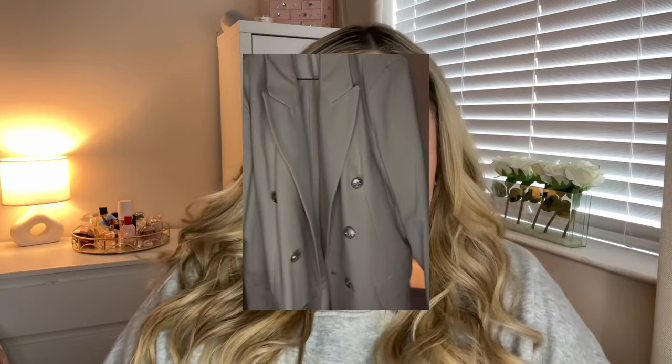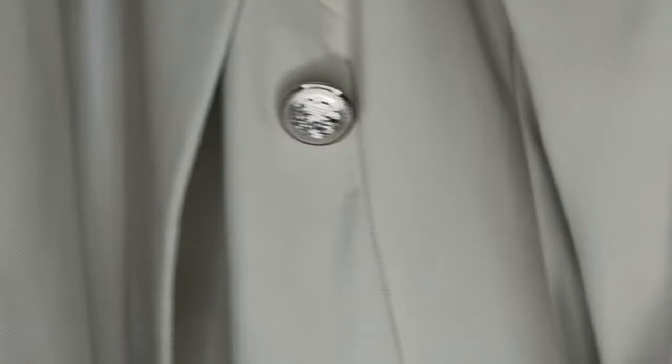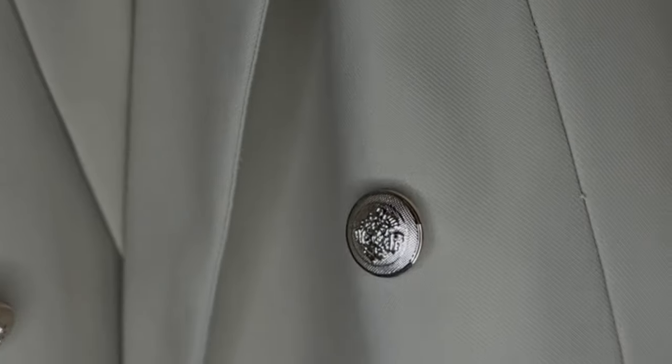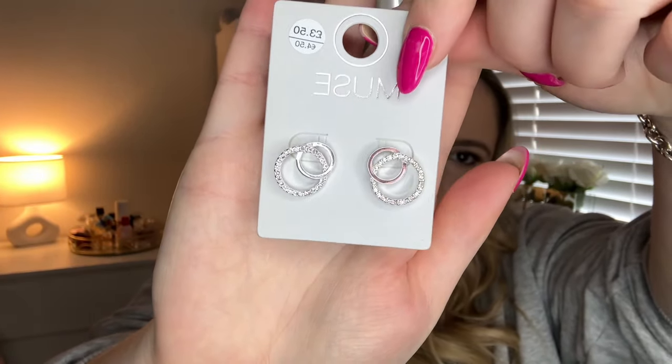I've also got this gorgeous blazer — it's a lovely cream color with gold button details. It goes with everything and it's just really nice. I love blazers and wear them all the time. I think it was only about £25 or £30. They had so many blazers in store as well, so if you're looking for one, check those out.